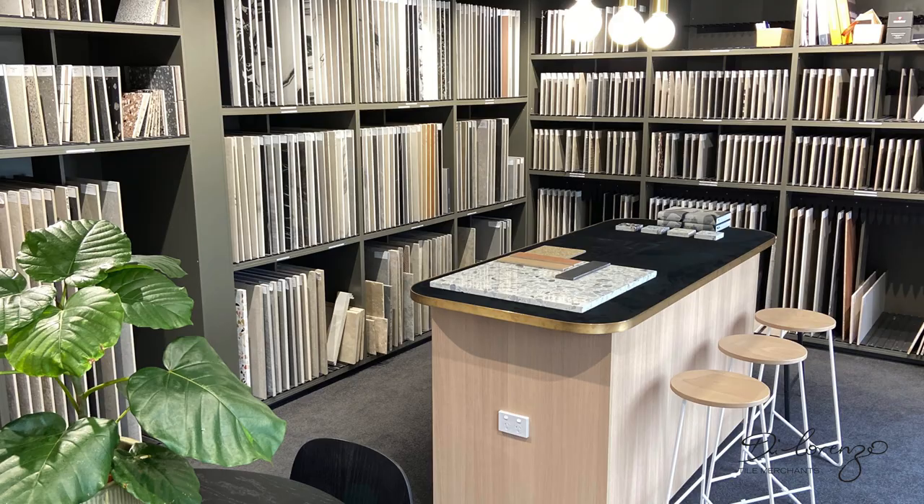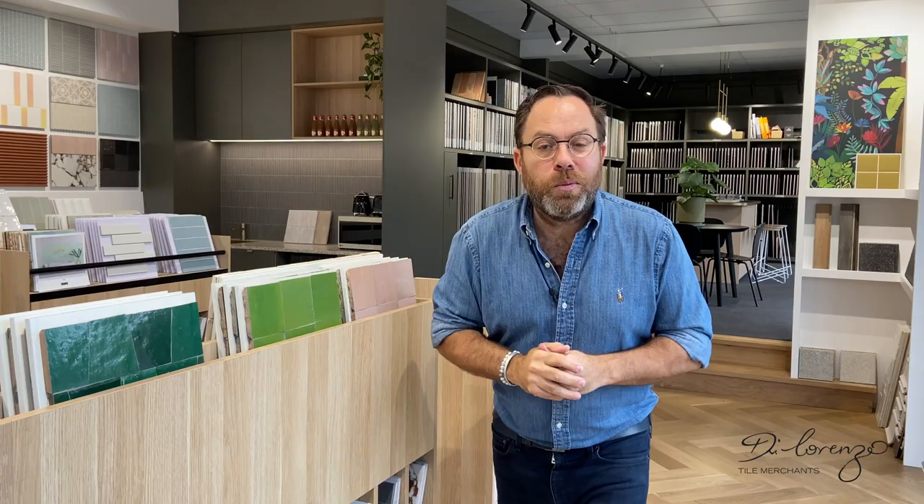Are you feeling inspired and excited? You should be, because there are so many possibilities when it comes to tiles. To find the nearest showroom to you and see even more inspiring images, go to dilorenzo.com.au.